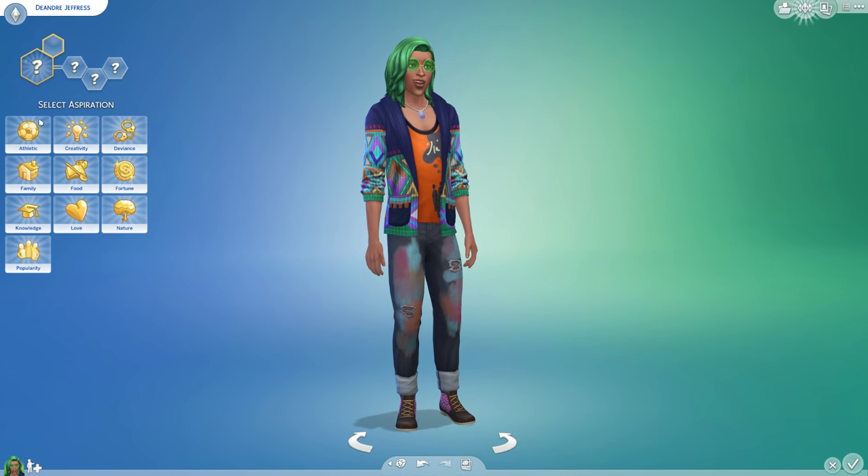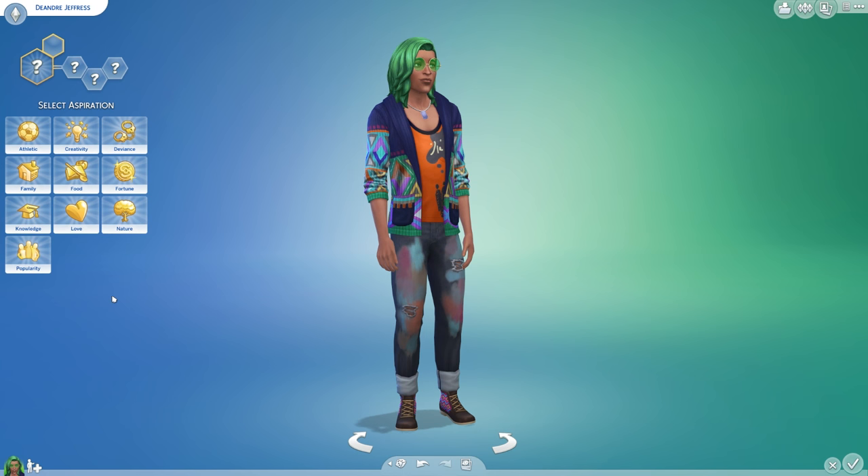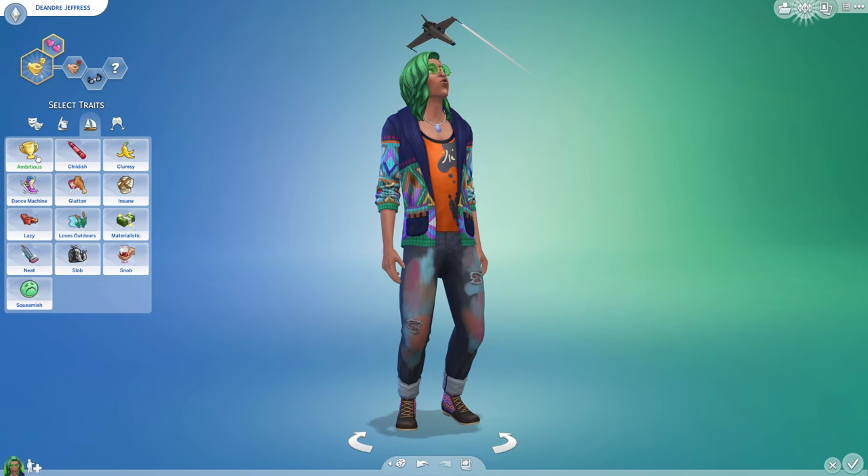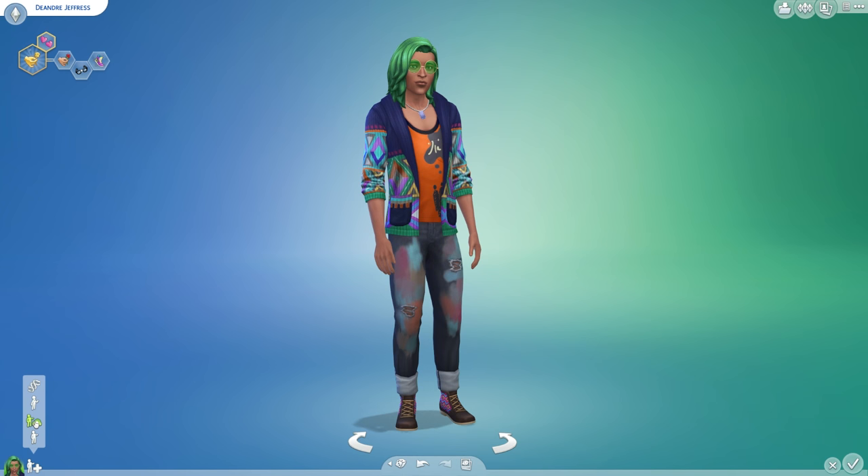Let's just give him some aspirations so we can move on and have a look at some of the other stuff. You can want love because you're a serial romantic — I mean, look at him, he's amazing. Romantic, and you can be a geek, and you can be a dance machine. Sure, not that any of this matters, cause it's only for the purpose of this video anyway.